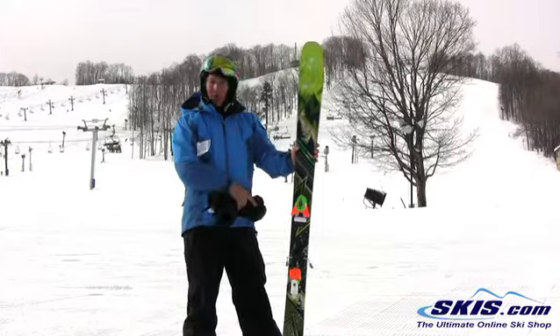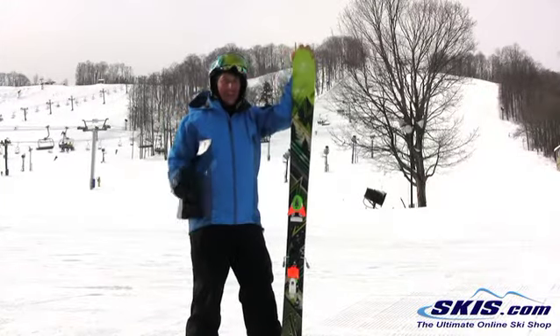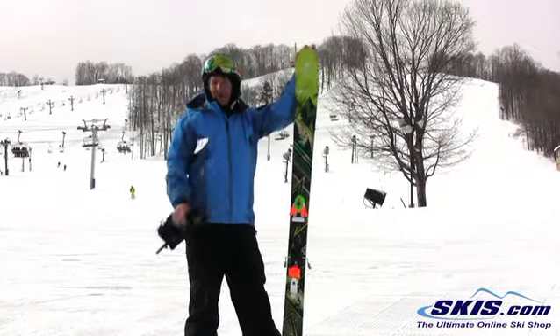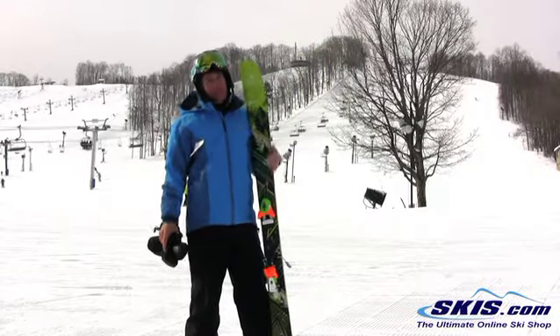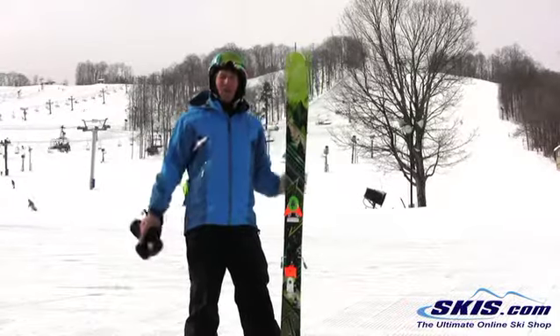It's extremely stable for only having a partial sidewall. It's got rocker in the tip so it's really easy to get in and out of the turns. You can break the tail free to kind of slide and get down some tight spots if necessary. It's got a really deep sidecut set back so you can turn it really quick and then just rip big long to medium radius turns all over the mountain.